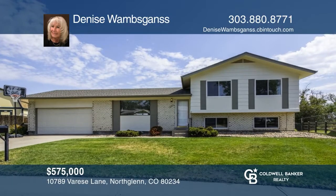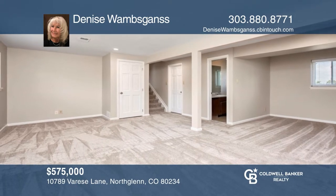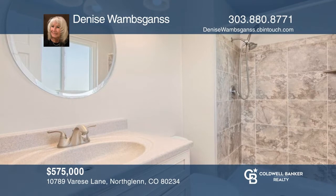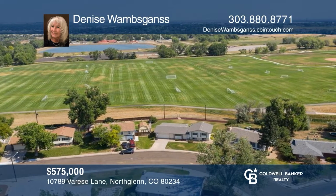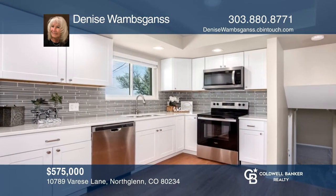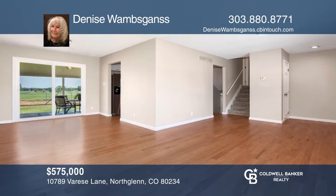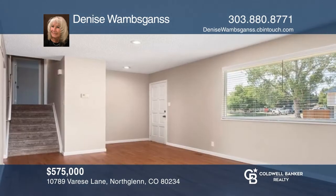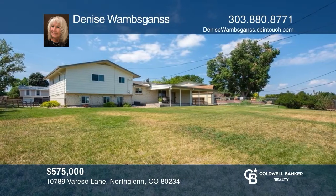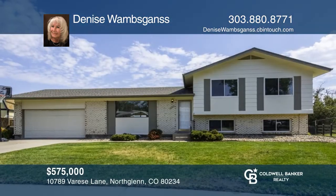This immaculate remodeled three-bedroom, two-and-a-half bath home with a two-car garage offers a beautiful yard overlooking the green 50-acre northwest open space Oscar Arnold nature area. Inside this newly remodeled home, the kitchen offers all new kitchen cabinets, quartz countertops, and stainless steel appliances, plus many more updates. The main floor is complete with a living room and dining room. The family room offers a spacious area with a half bath. Invest in your future by calling Denise Walmsgans today.